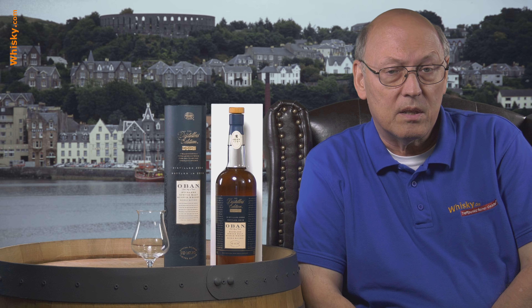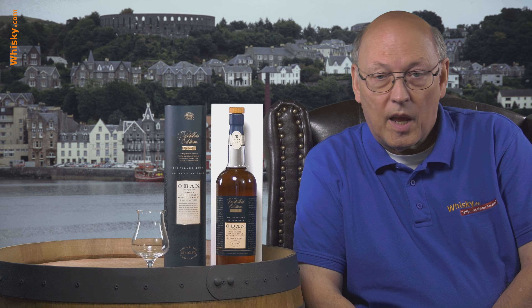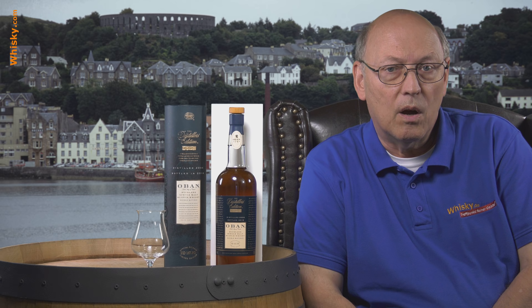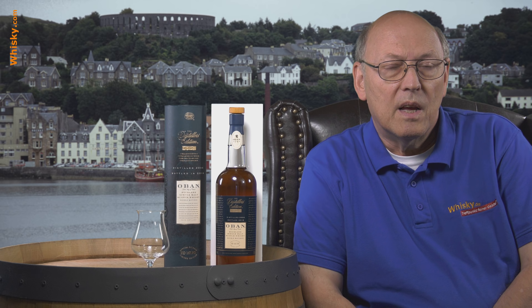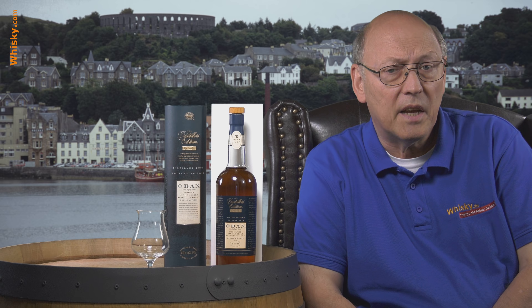It's vintage 2018, distilled in 2004. It's 43% ABV and it's priced a little higher than the typical Oban 14 years. Oban is one of the Classic Malts of Scotland, which were established in 1988.